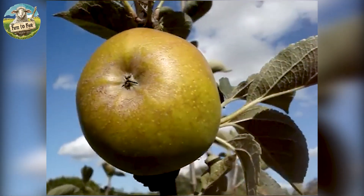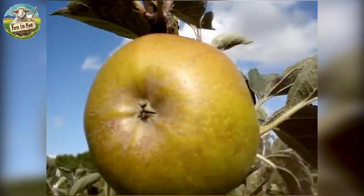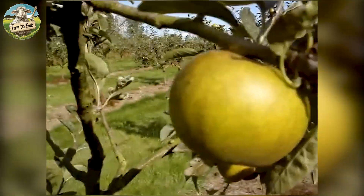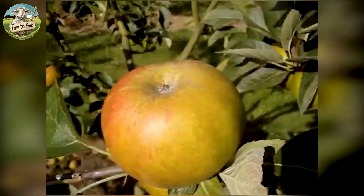Originating from England, the Ashmead's Kernel is an apple with a rustic charm, thanks to its rough, russeted skin and golden brown hue. Its flavor is intense, aromatic and tangy, with a complex spicy sweetness that apple enthusiasts highly regard.